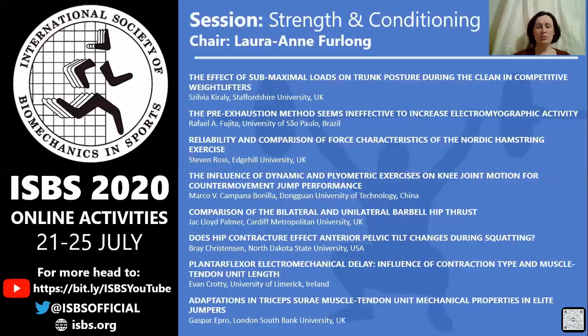And last, but by no means least, we've got Gaspar Eperol from London South Bank University in the UK presenting on adaptations in triceps muscle tendon mechanical properties in elite jumpers.